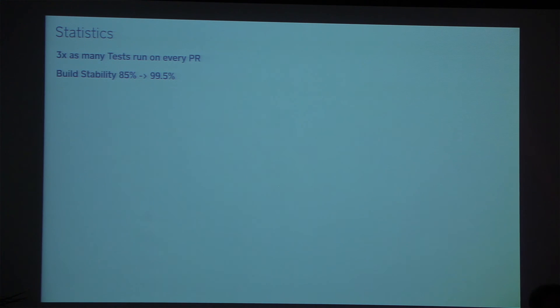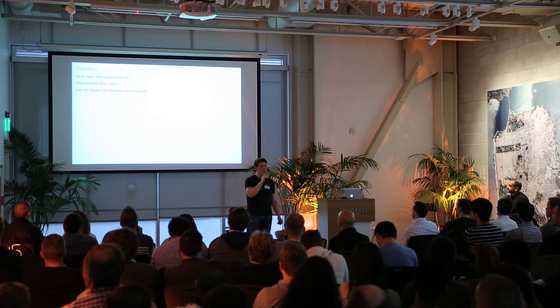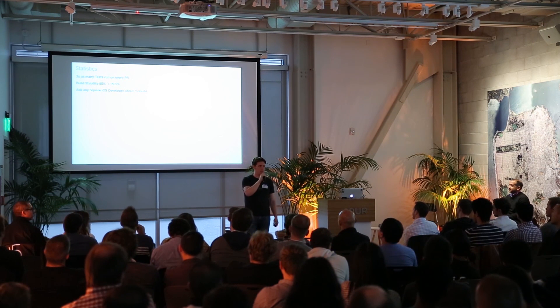That doesn't happen in our system anymore. There's a blog post I wrote recently up on corner.squareup.com about the process we used to get here — it's actually very interesting. Our internal iOS build cluster is called MoBuild. Ask any Square iOS developer about MoBuild and they will say it's been much improved.